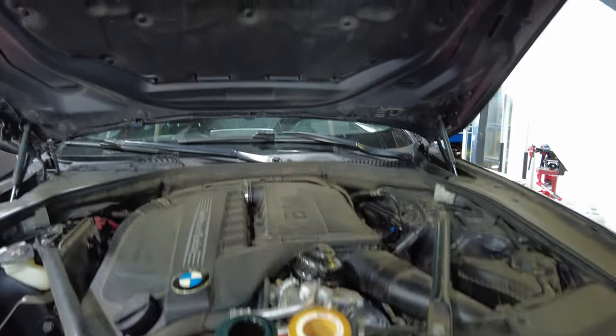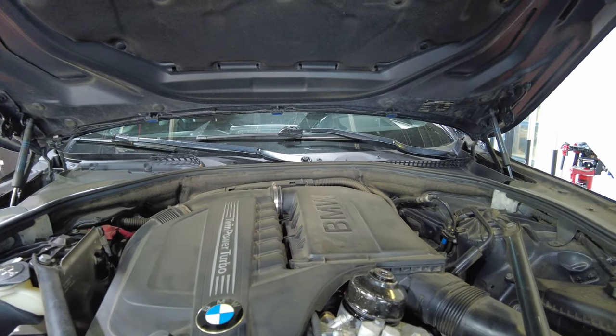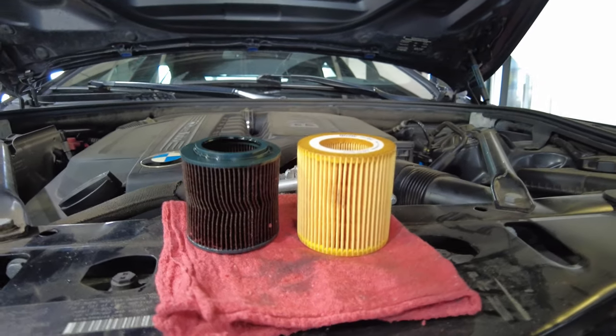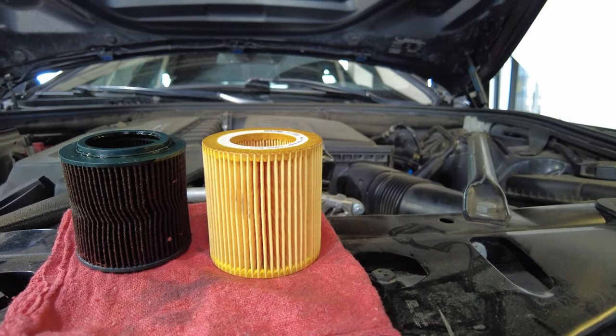As you can see, this is the BMW N55 motor — super common, we see them all the time. Here are the two filters, and just look at the quality difference between them.